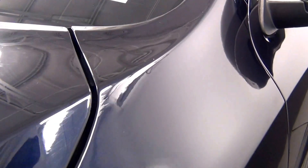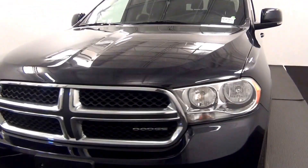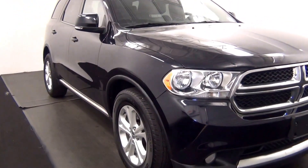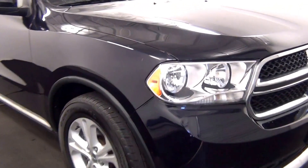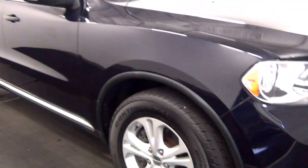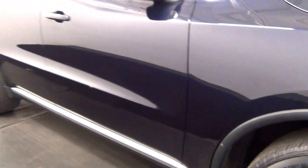We have some scratches here, and here as well. We got some scratches here. We got some scuff marks here. We got some scuff marks here.